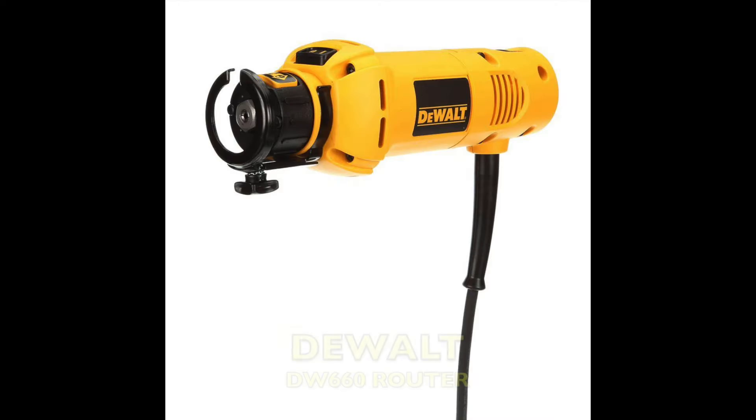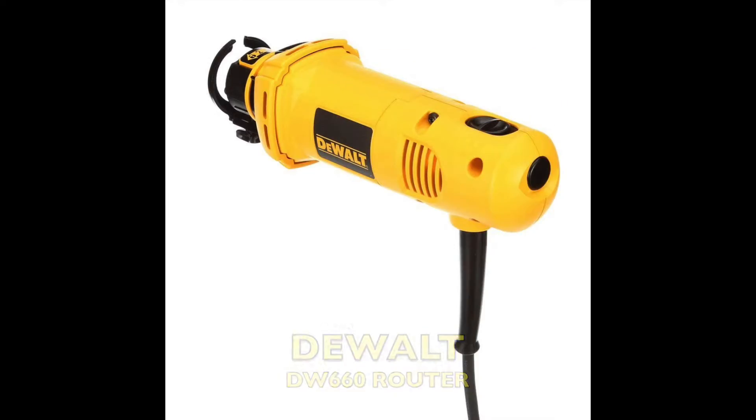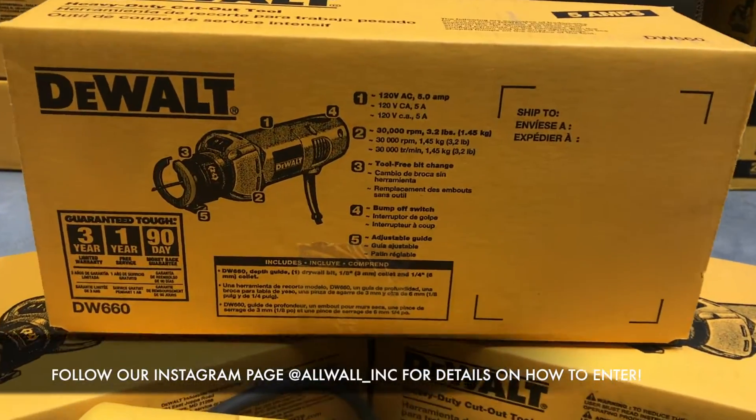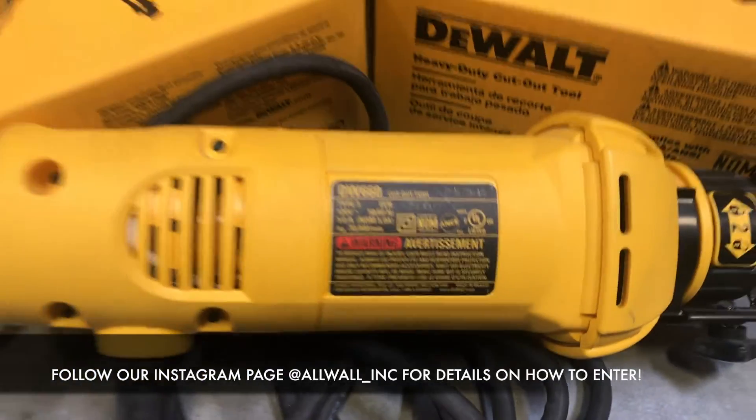This has a powerful 5 amp 30,000 RPM motor with a slim design and durable construction. It features fast and tool-free bit changing and easy operation with the turn on bump off switch.